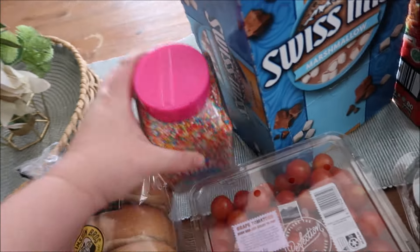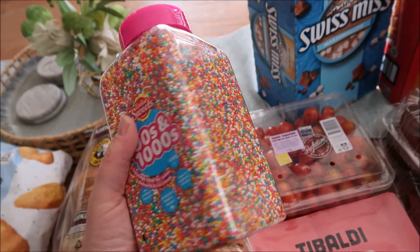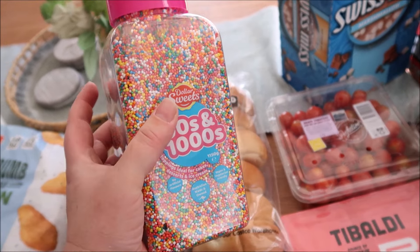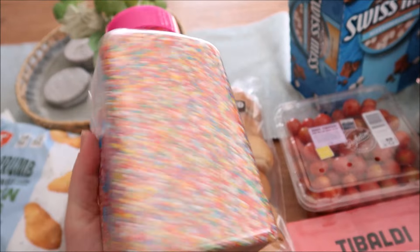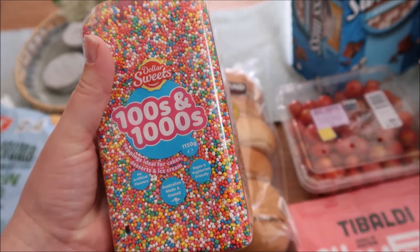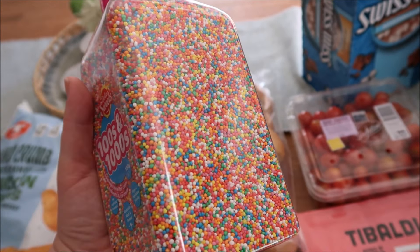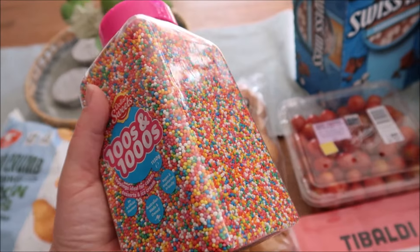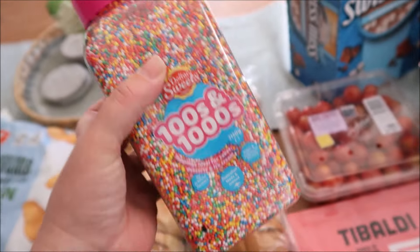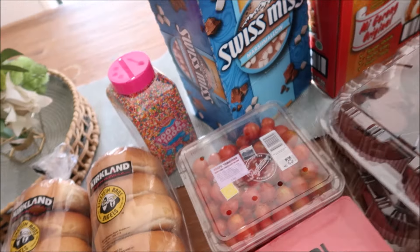I got hundreds and thousands — this big jar I contemplated about six months ago and was annoyed at myself that I didn't get it because I've been buying so many sprinkles since then. The whole jar is 1,150 grams and I think it's just on $10. So that's a really good price if you use sprinkles a lot, like we do.